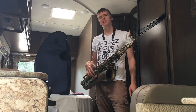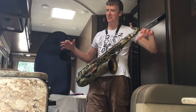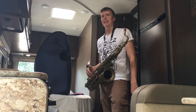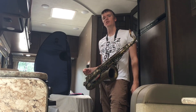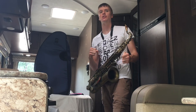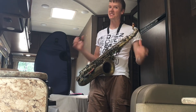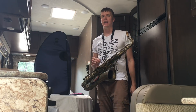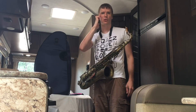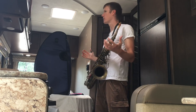Hey everybody, Derek Brown here with another Insider Sax Stuff episode where I talk all things the saxophone life. If you're interested in seeing my other videos, on my Facebook page I have a series about surviving the music industry, on my Instagram I have something called Staying Sane on Tour, and I also have my Beatbox Sax Tutorials Volume 2.